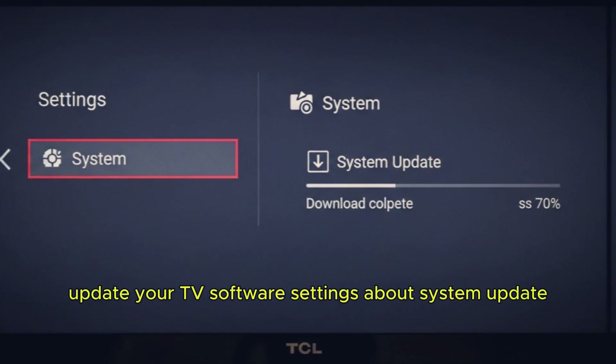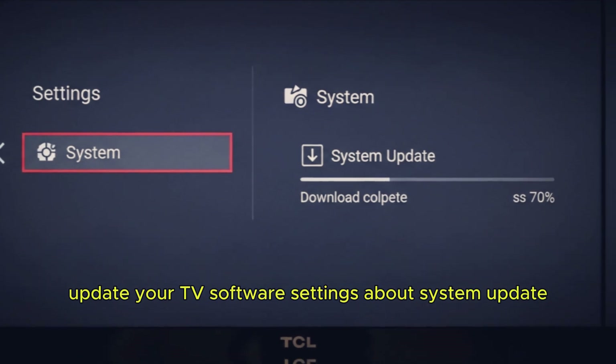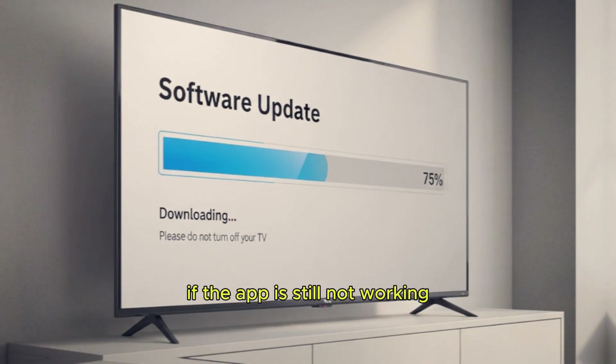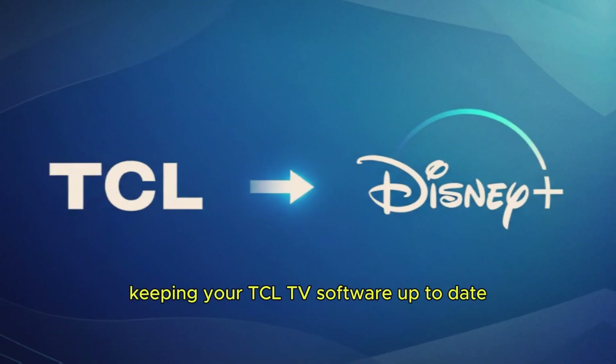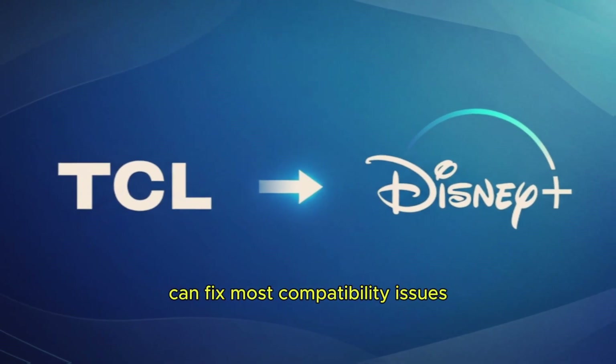Step 4: Update your TV software. If the app is still not working, check for a system update. Go to Settings, About, System Update. Keeping your TCL TV software up to date can fix most compatibility issues.